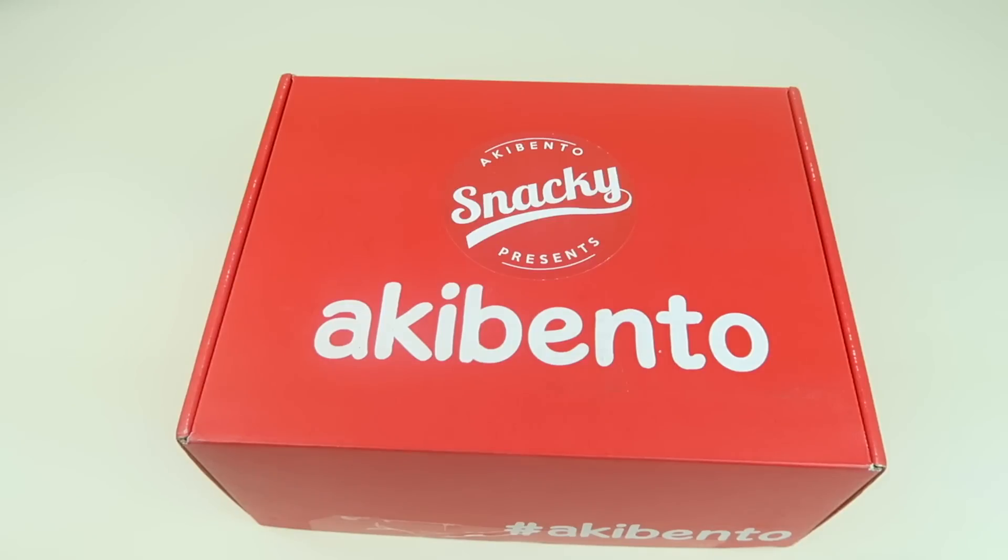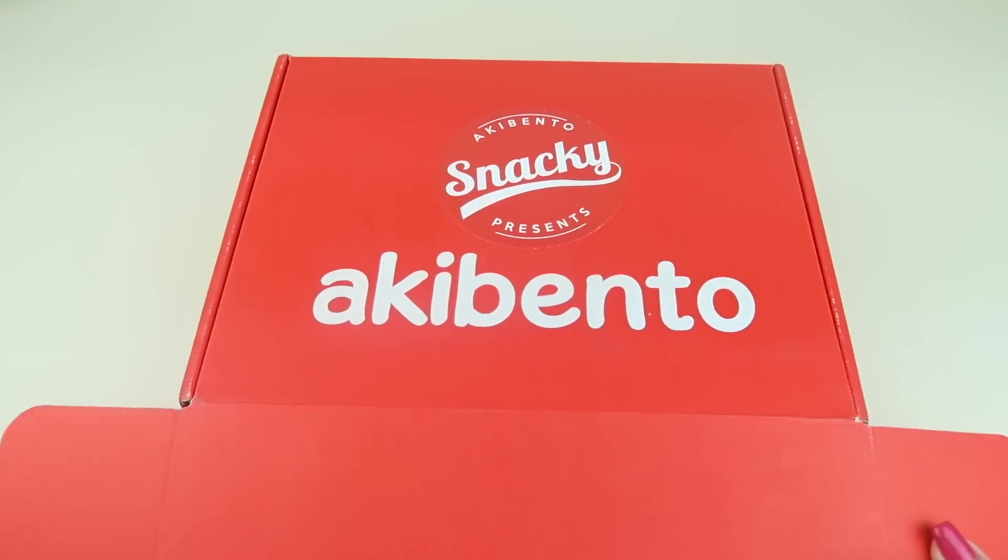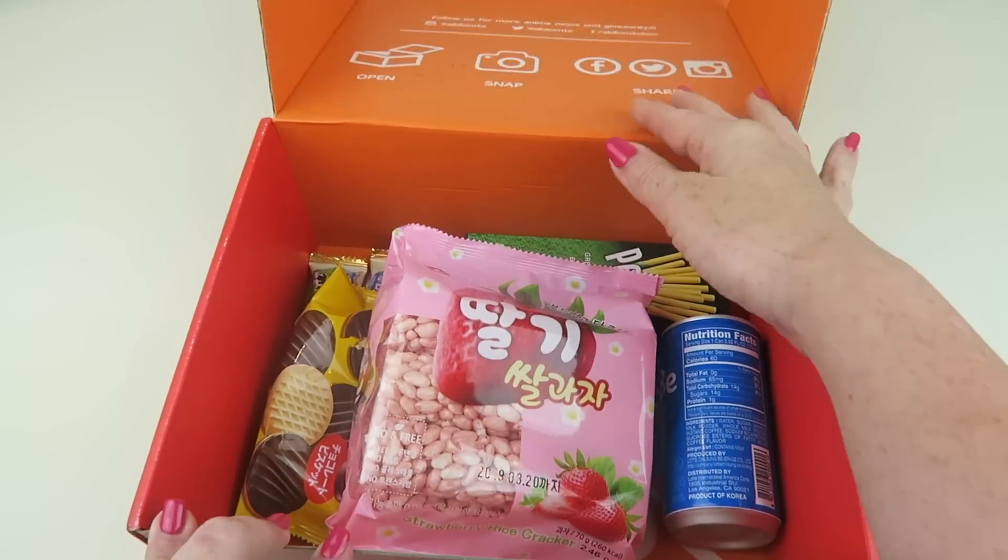This is my unboxing for Akibento, a Korean and Japanese snack subscription. You get five to seven snacks in each box. It costs $15.99 a month and I do have a coupon to save you $3 off your first box. I'll be tasting most if not all the items in the box today.